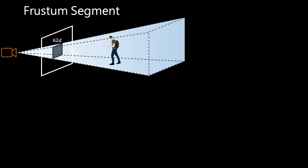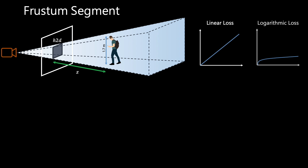Our 3D bounding box prediction relies on a frustum-based model that estimates the object's distance to the camera. The proposed model is based on a general and simple 3D perspective model. We note that after estimating the height of an object, we can compute a reasonable estimate of the object's distance from the camera. Existing methods have trained neural networks to compute the depth based on this estimation scheme using linear or logarithmic losses.